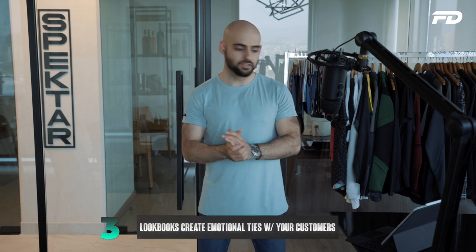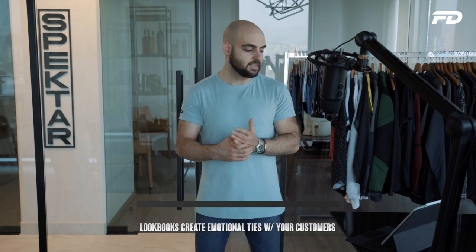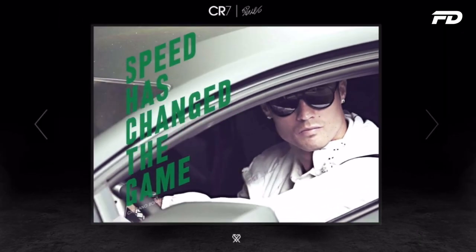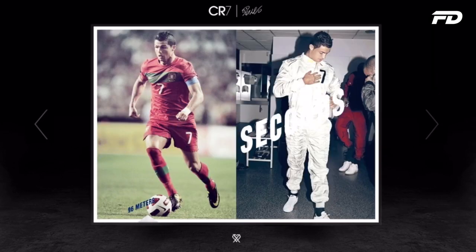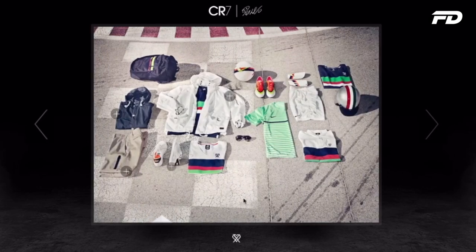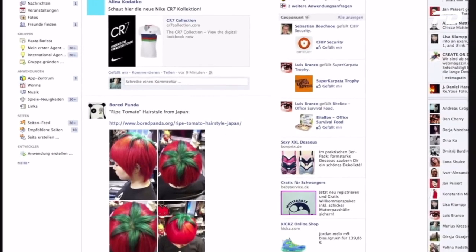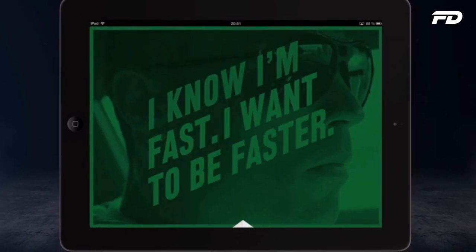Number three is that lookbooks help create an emotional connection with your customers. The reason people wear certain brands over others is essentially because of a deep-seated emotional connection between that brand and the customer. Consumers feel driven to purchase clothing not only because of trends or the innate quality of the goods, but also because it's associated with positive feelings and nostalgia — evoking certain emotions that drive them to buy and buy more product.